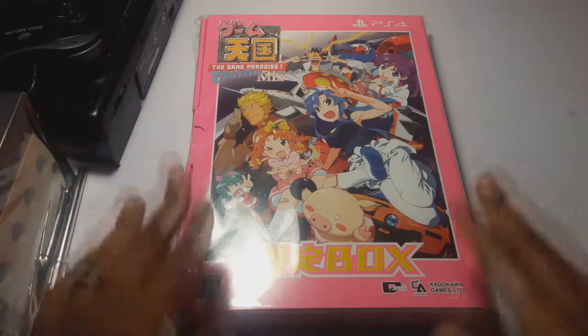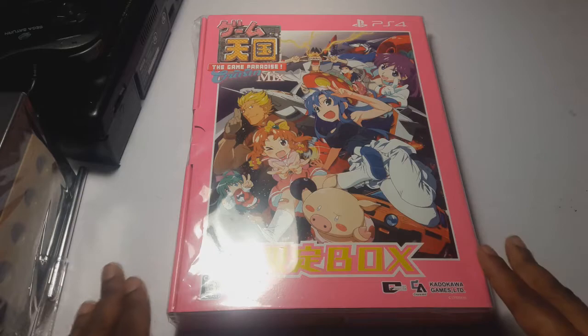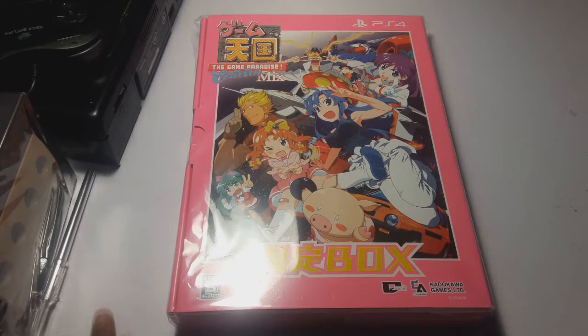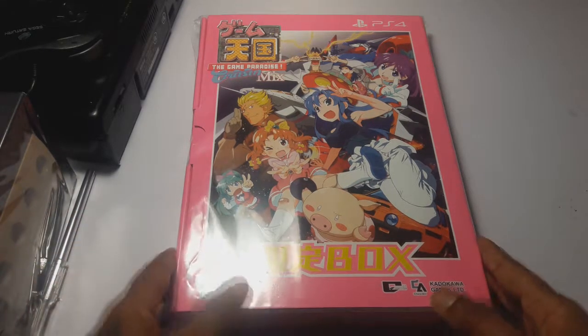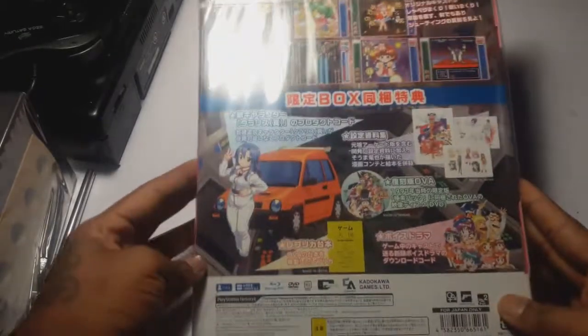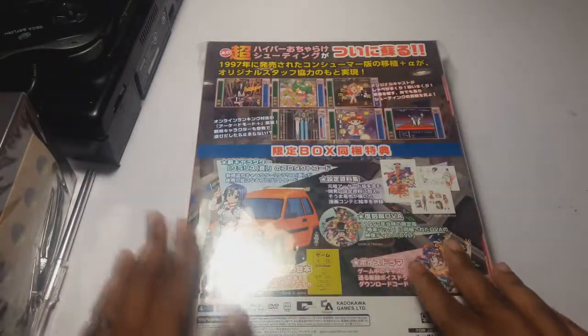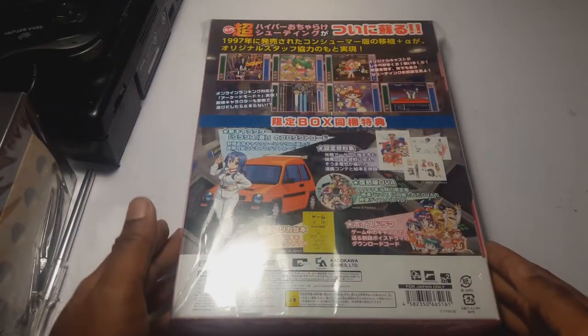So I packaged it up exactly how I got it when I got it in the mail, except there's no cellophane wrapping on the game itself, but I did put the game back inside the box. So I just wanted to share this with you guys. This is Game Paradise Tengoku, and it tells you all the little things that are inside, but obviously a lot of us can't read any of this.